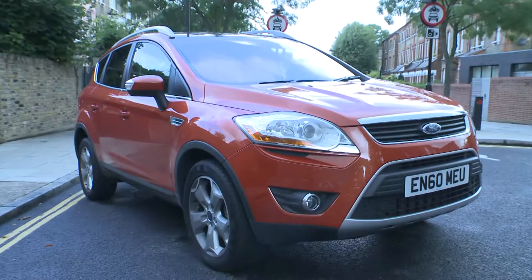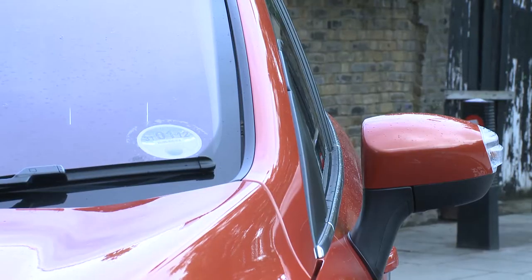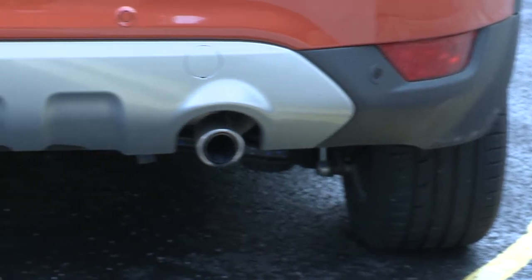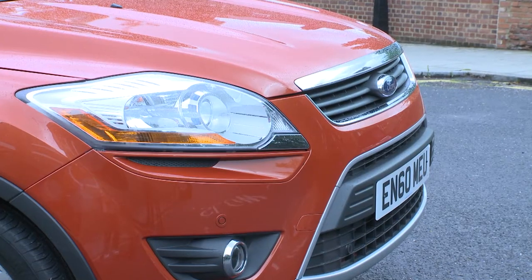The Cougar looks like a pumped-up Ford Focus — that's basically because it is. Many parts are the same under the skin, including the engines, but that's no bad thing as it means affordable running costs and servicing.